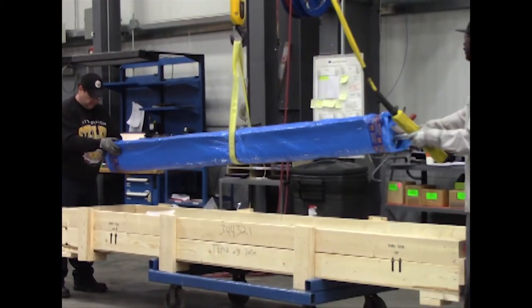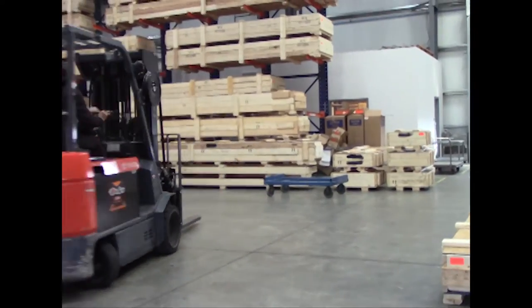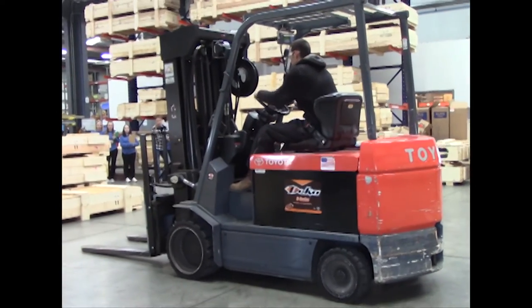The machines and materials I need for my job are an overhead crane, a forklift, we use drills, saws, and a computer.